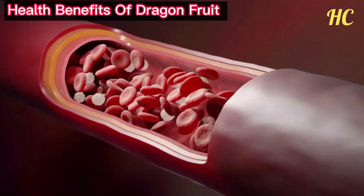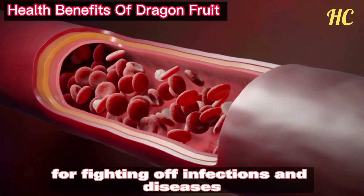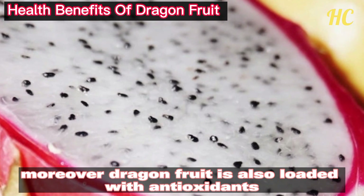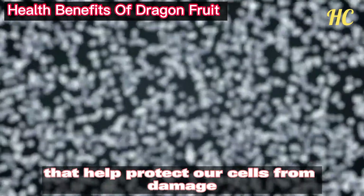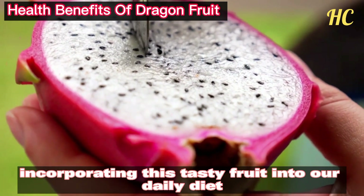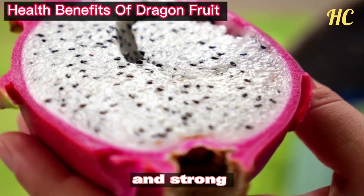Vitamin C helps stimulate the production of white blood cells, which are responsible for fighting off infections and diseases. Moreover, dragon fruit is also loaded with antioxidants such as betalains and carotenoids that help protect our cells from damage caused by free radicals. Incorporating this tasty fruit into our daily diet can be a great way to keep our immune system healthy and strong.